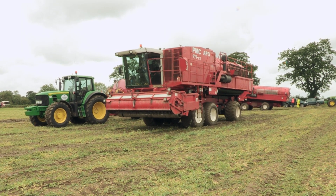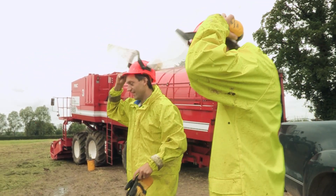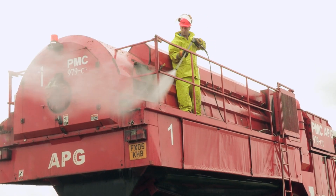The giant pea harvesters have arrived. First, they need a good wash. They even have to clean them right on top.